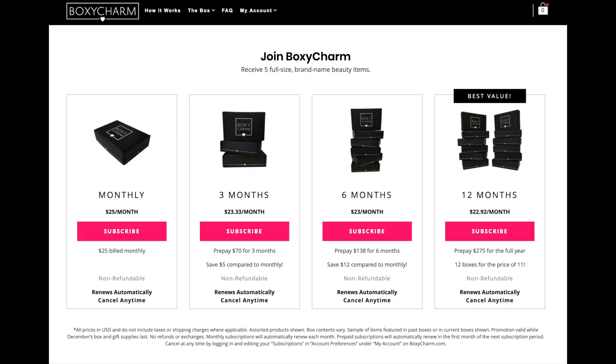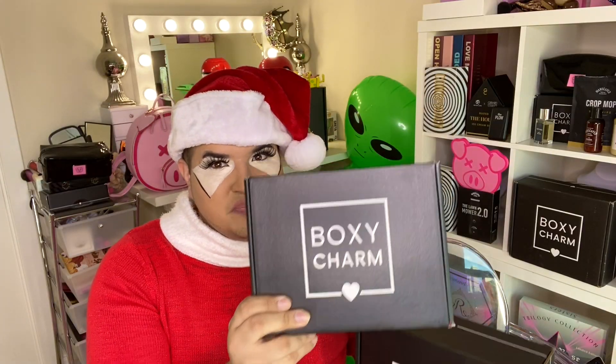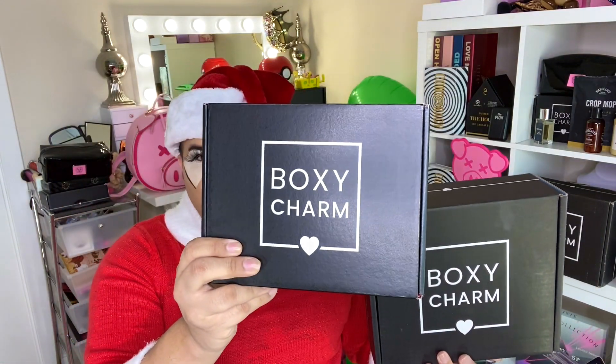I'm going to help you decide which one you might want to get. It is the holidays — the traditional BoxyCharm is $25 a month with a $125 value, and this one is $35 a month with a $175 value. We're going to go over both to help you decide which one you want, especially if you're on the fence.